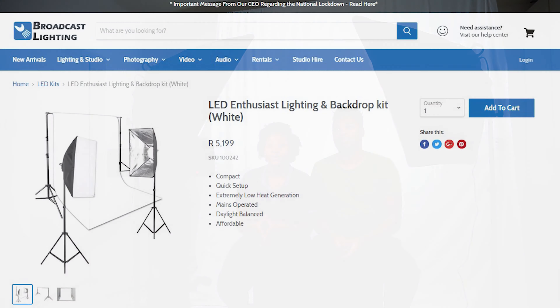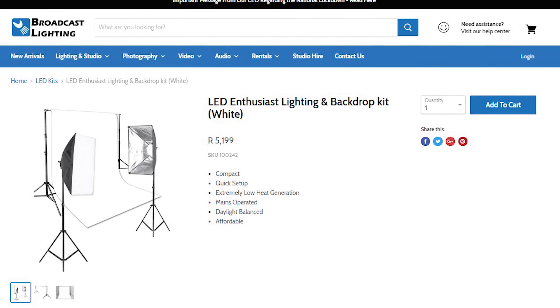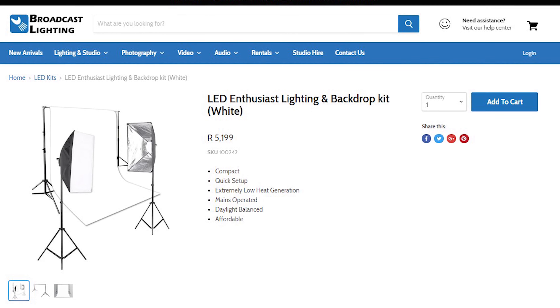Even if the soft boxes are in the shot, it's really exciting. We've just decided to do an assembling video. These lights are from a company here in South Africa called Broadcast Lighting, and we ordered them during lockdown on a special deal.